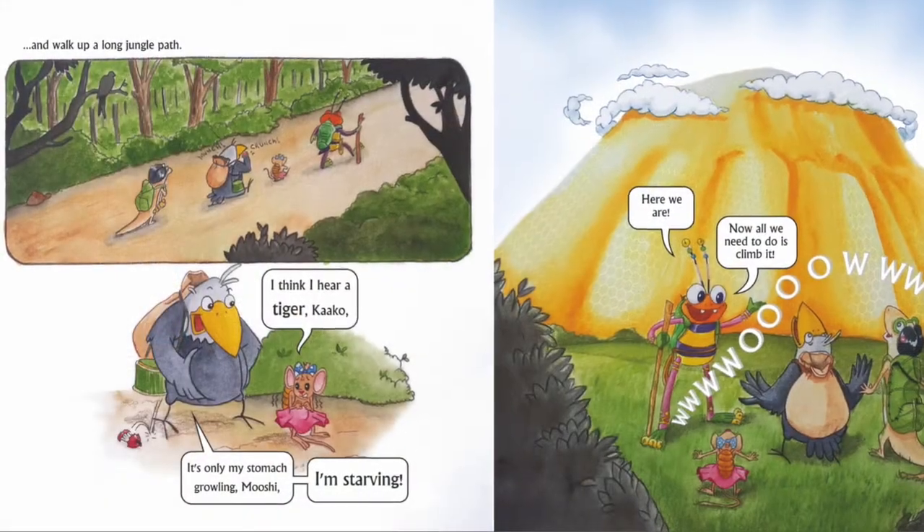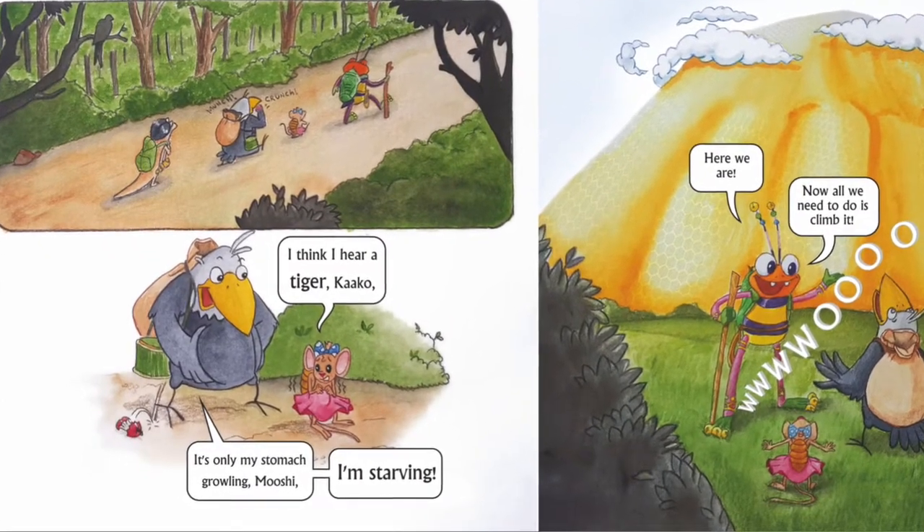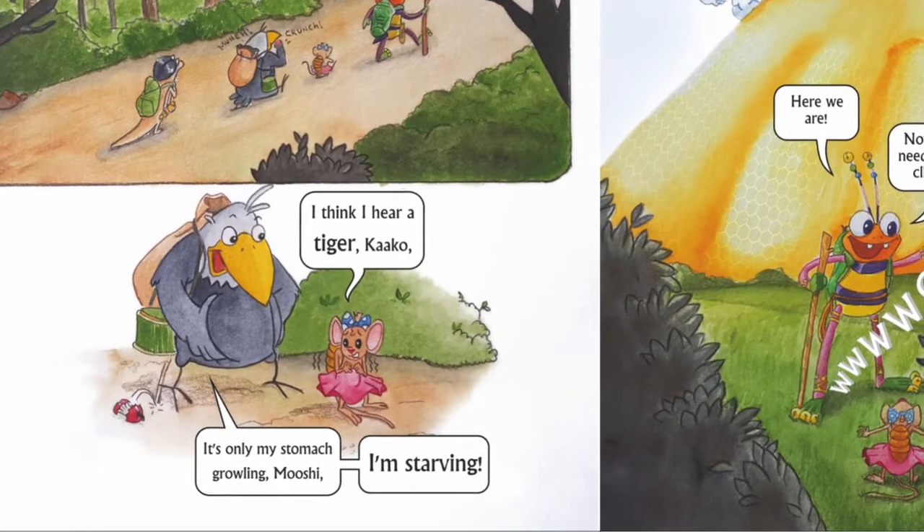And later, they had to walk up a long jungle path. I think I hear a tiger, Kaku, said Moshi, trembling, scared. It's only my stomach growling, Moshi, said Kaku. And Frobee said, Yes, I'm starving too. Moshi said, Don't worry at all. I have packed lunch for all. And they sat and ate the lunch together and started walking forward.